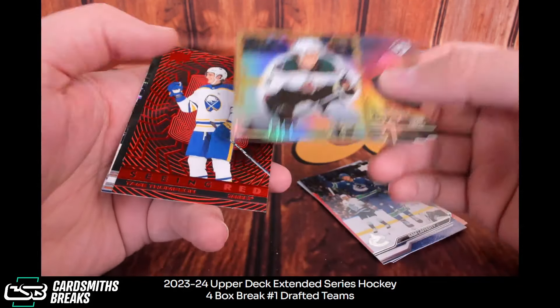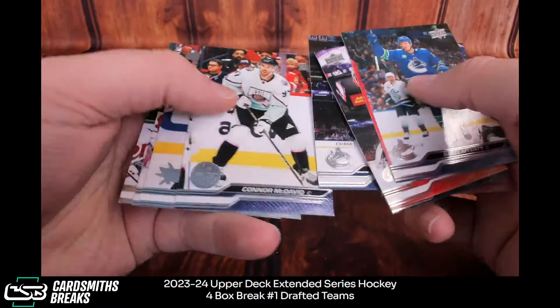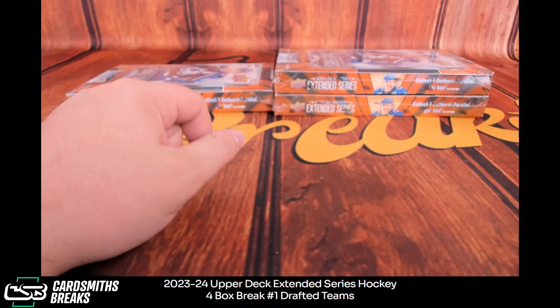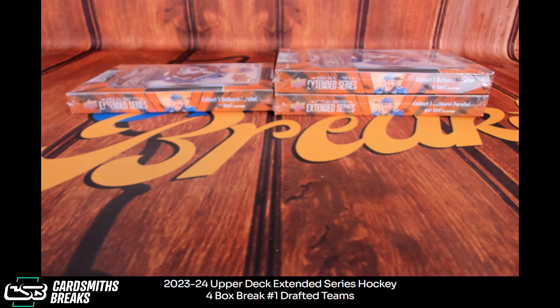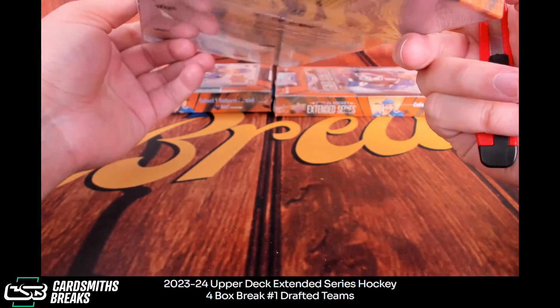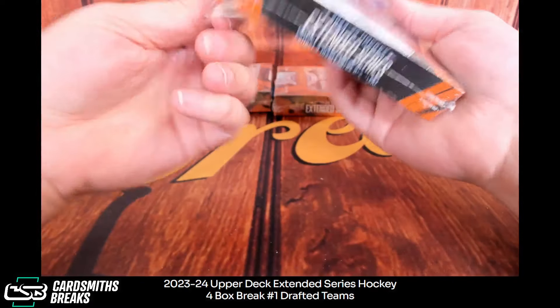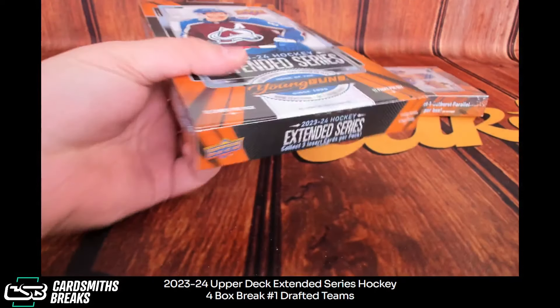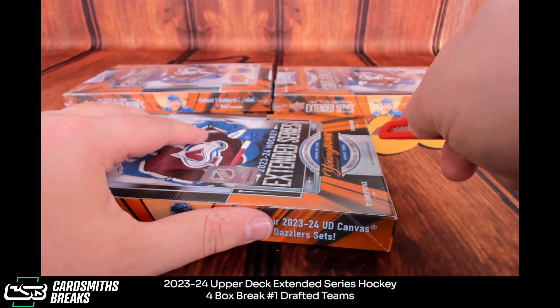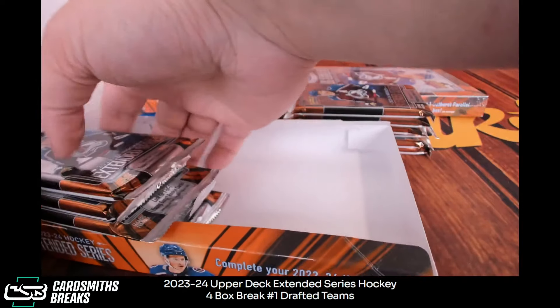There's another Cooley insert. Tage, Forster draft — jeez, three drafts. Is this like... you either get young guns or draft? You don't get six base young guns in every single box, I don't think — like series one and two — because I think there are fewer young guns too. So you get like three of each, basically.